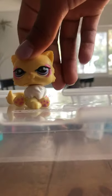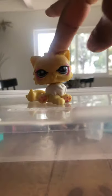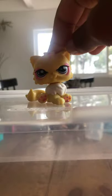This is my favorite LPS that I have — the mama cat. I will be using this cat a lot in my videos soon. I love it. It is so beautiful. It's my first one like this.